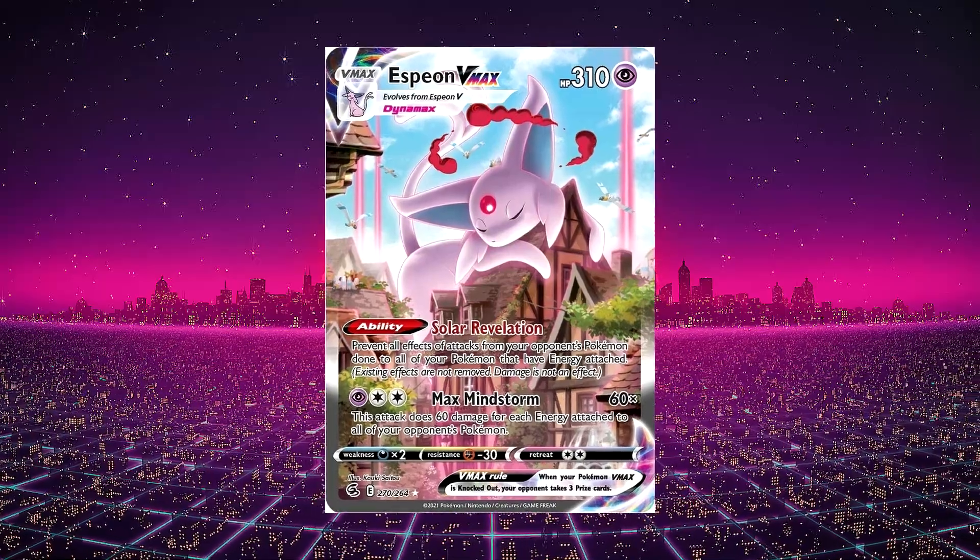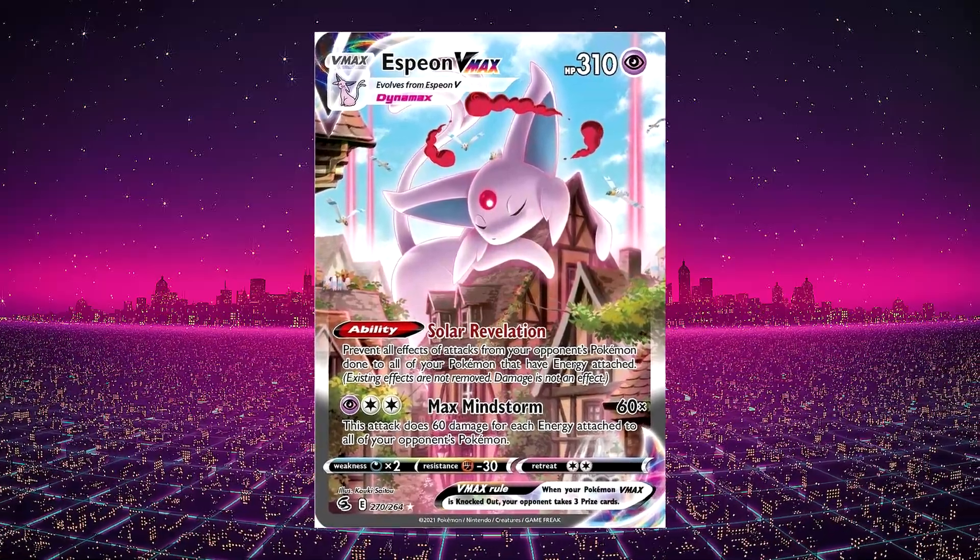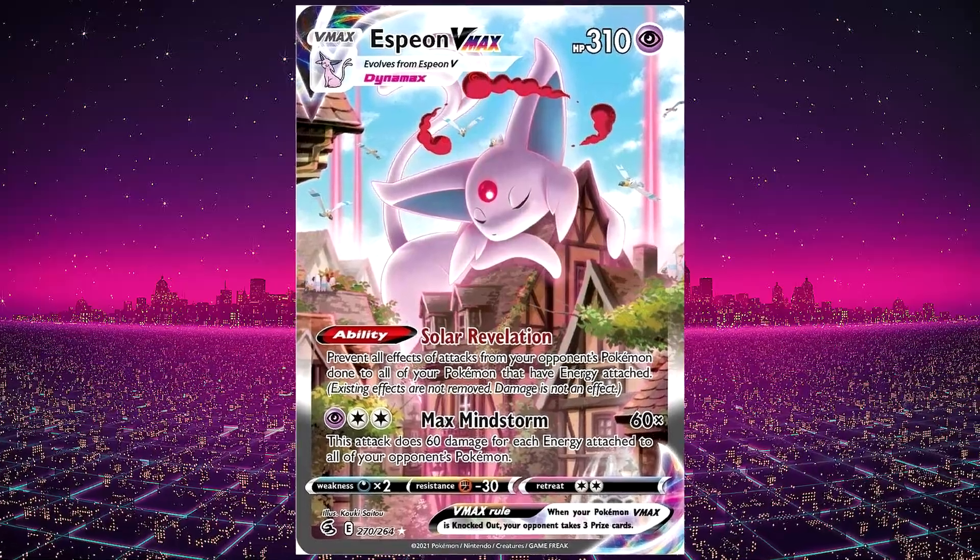The problem with Fusion Strike if you're a collector trying to rip packs is there are genuinely so many cards — over 260, making it literally the biggest Pokemon set of all time. That's really daunting if you're hunting a specific card and even scarier if you're trying to complete a master set. Fusion Strike also became the set Pokemon used to release cards that never came out in the Sword and Shield era before jumping into next year's set, Brilliant Stars.